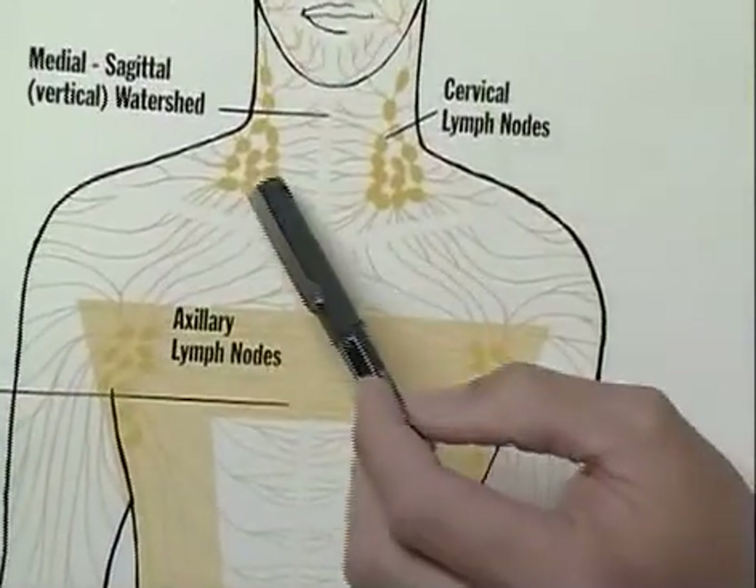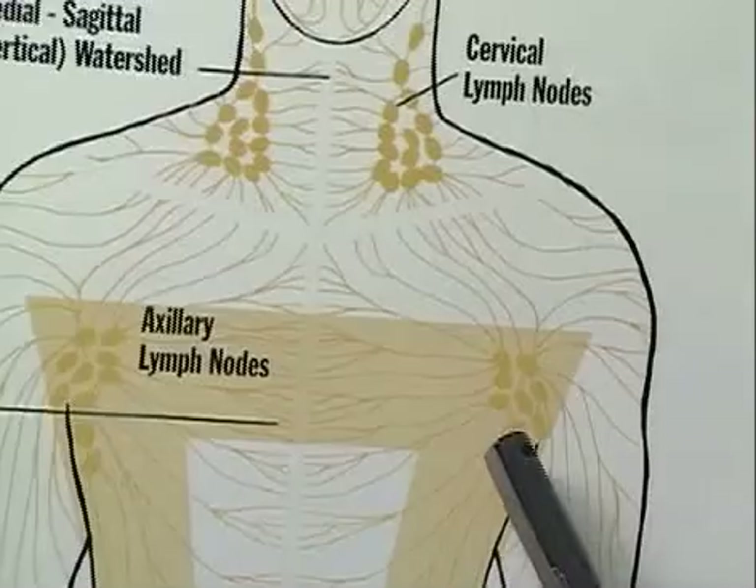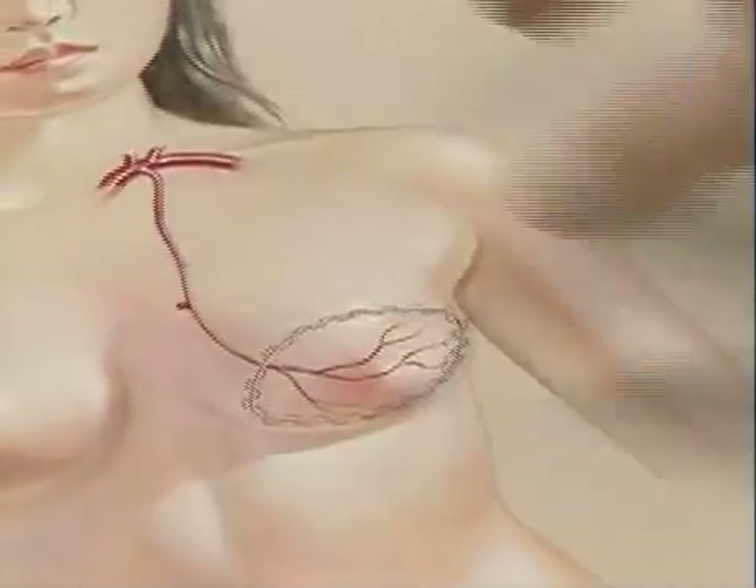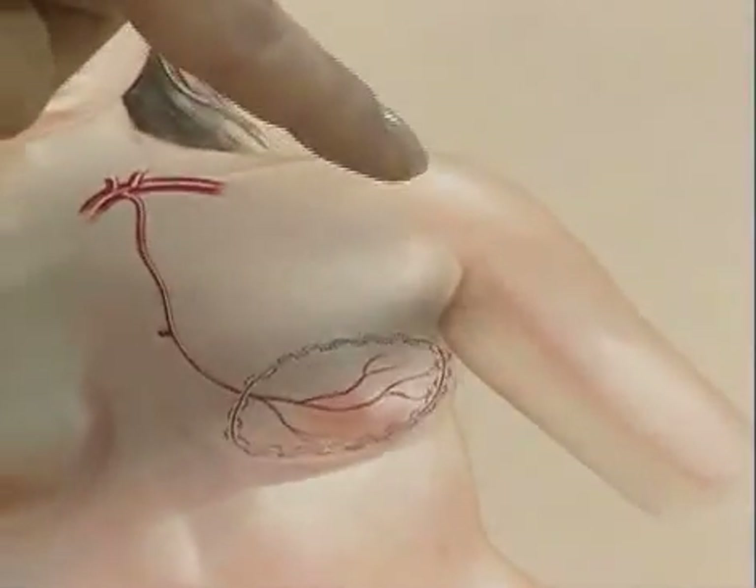We're doing microsurgical lymph node transfer, which involves taking lymph nodes from one part of the body and surgically attaching them to another part of the body. Taking skin and fat from the abdomen, and on top of that, taking a lymph node fat flap. We take that whole unit and bring it up to the chest and into the axilla, and we connect it to the blood supply in the chest wall.